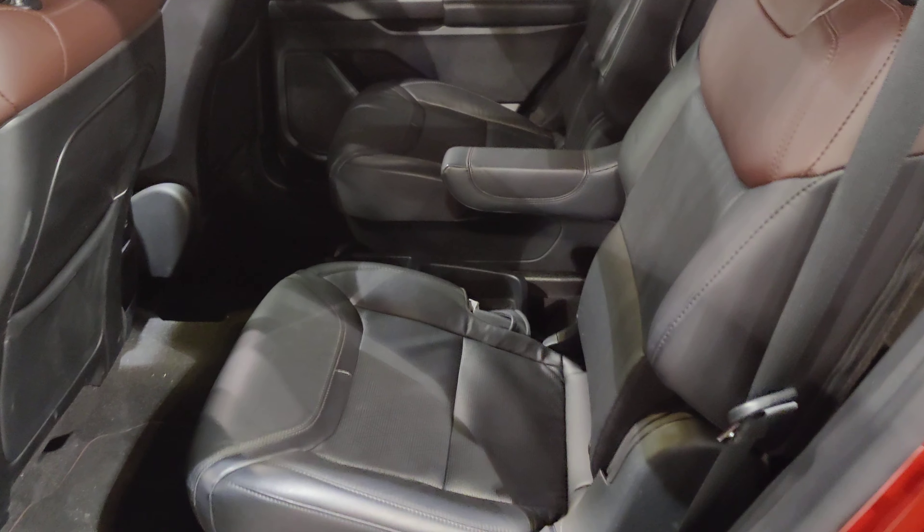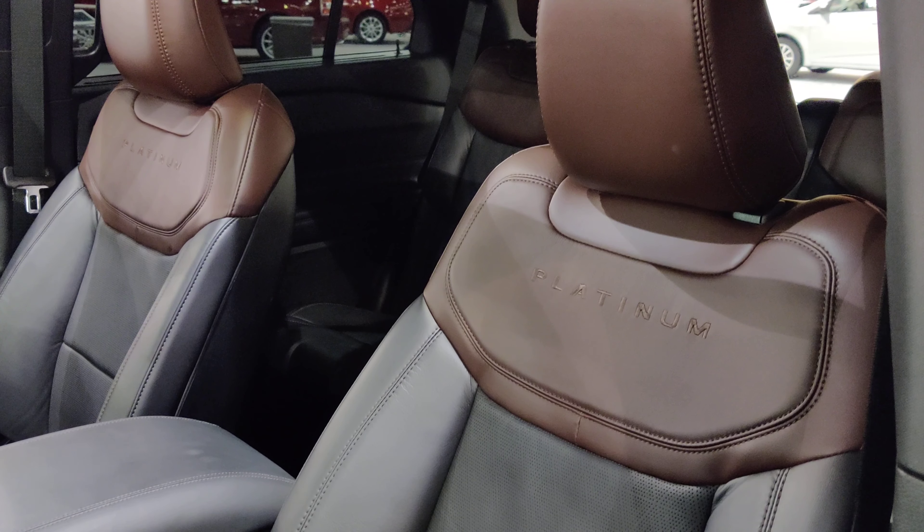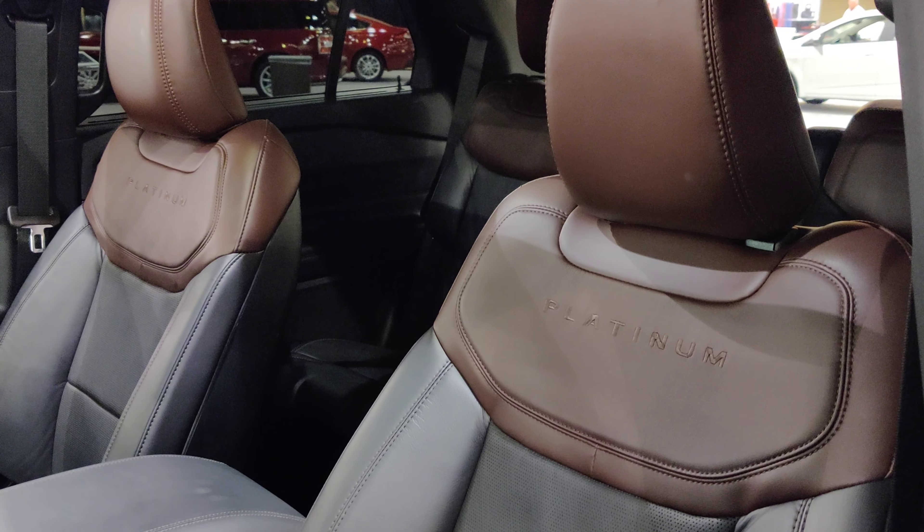Pretty interesting second row here, with a center pass-through versus a middle seat. These seats have a two-tone leather.